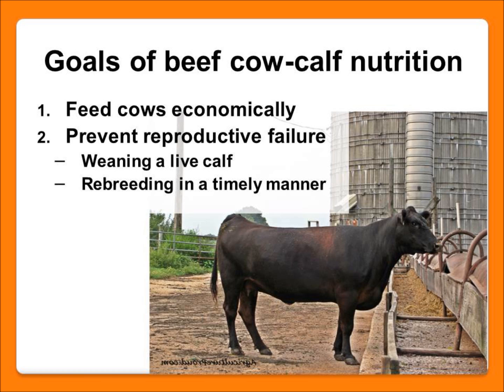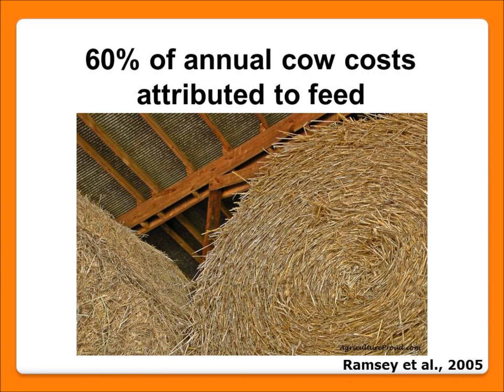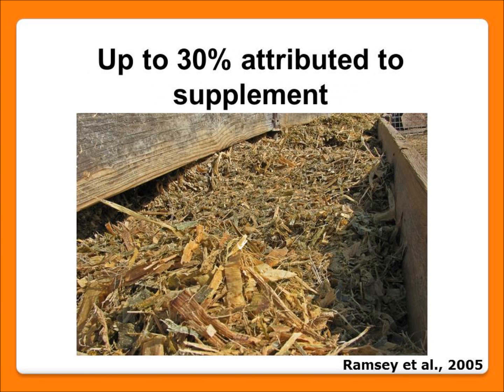Beef cows only have 80 days after calving to rebreed to have a calf every 365 days, so it's pretty important that our nutrition program is focused on those goals. Feed cost is pretty important because 60% of our annual cow cost is attributed to feed, and 30% of that 60% is attributed to supplemental feed. So if we can reduce or minimize waste in supplemental feed and use it when we actually need it, we can have a significant impact on our input costs.